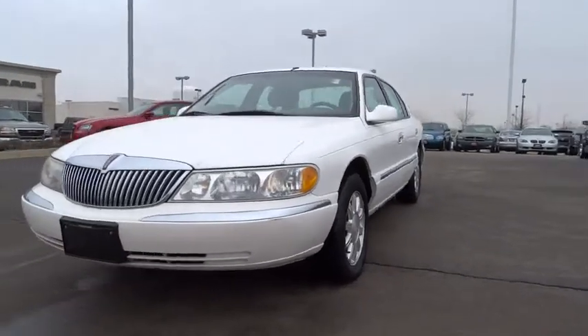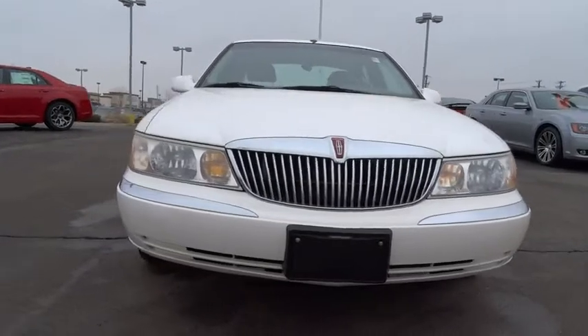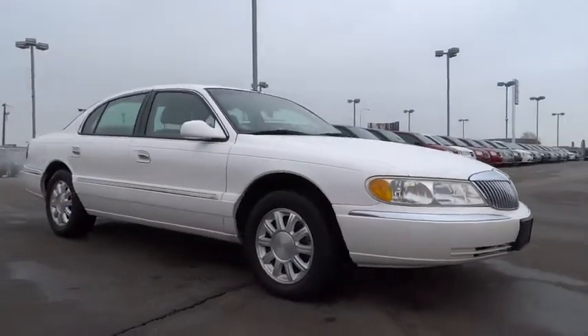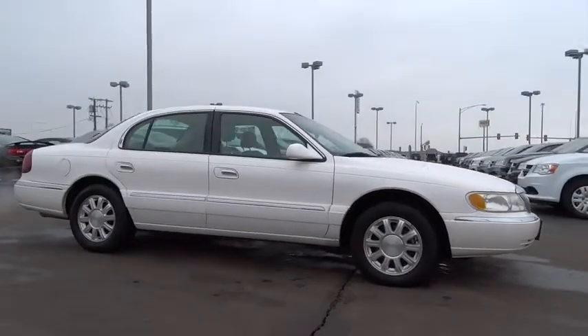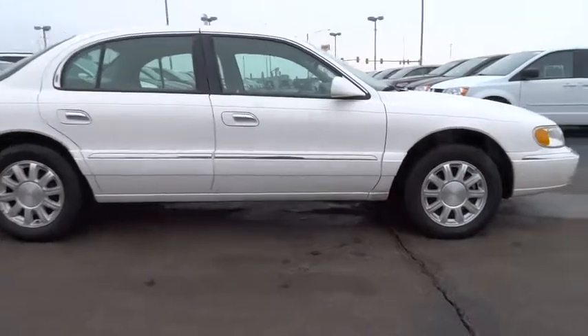This vehicle has less than 95,000 miles. Here are some of this vehicle's great options: anti-lock braking system, traction control, power passenger seat, air conditioning, power steering, adjustable steering wheel, driver airbag, floor mats, keyless entry, auto-dimming rear view mirror.